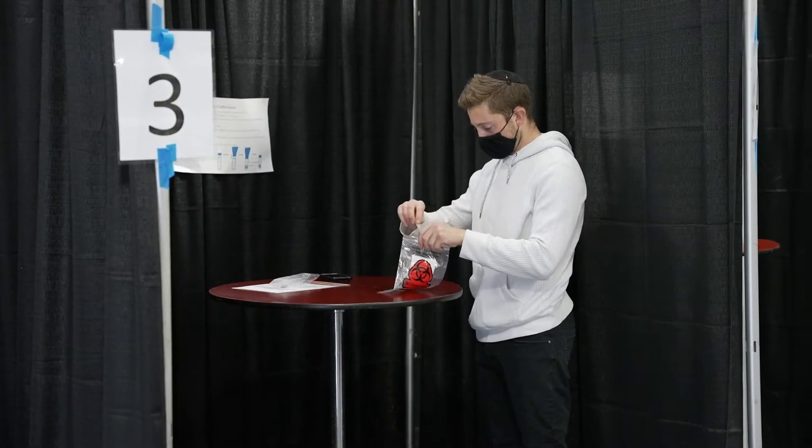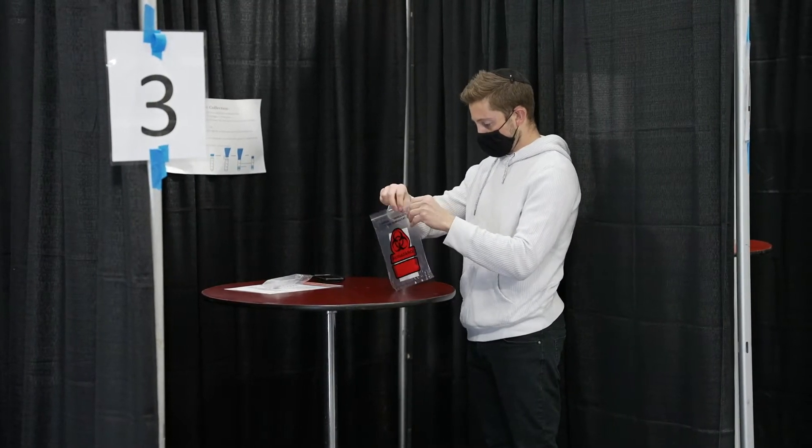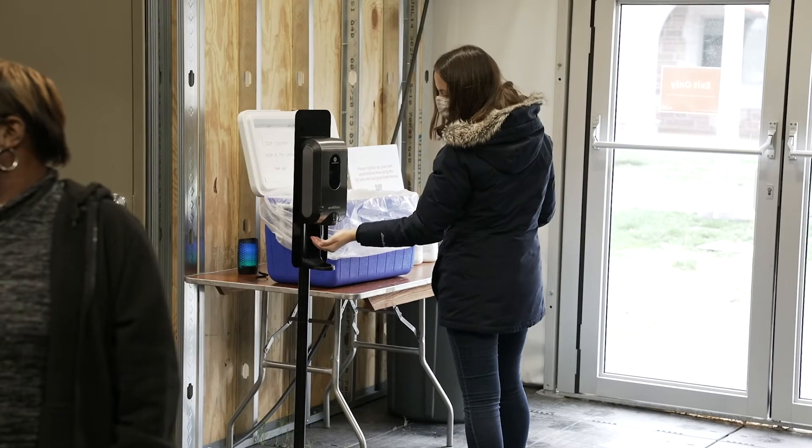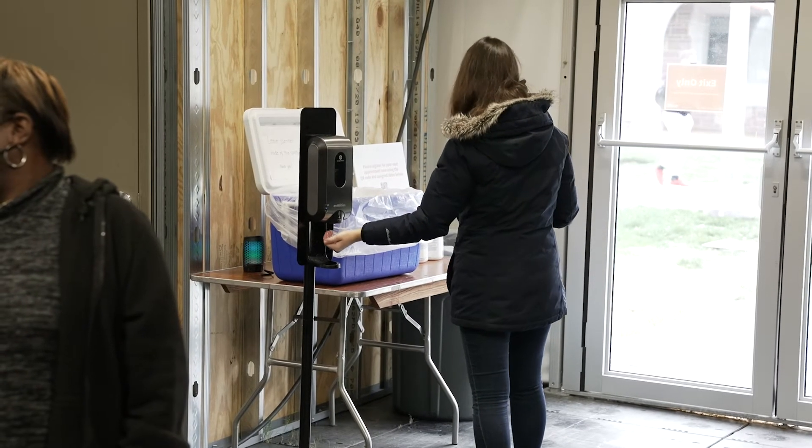In regards to specificity — the lack of calling someone a positive when they really don't have the virus — this test is actually exquisitely specific. Due not only to the nature of the platform, but the way that we run the test within our laboratory, we estimate that our false positive rate, the likelihood of calling someone positive when they're really not, is somewhere between 1 in 50,000 and 1 in 100,000. So virtually no one will get called a false positive.